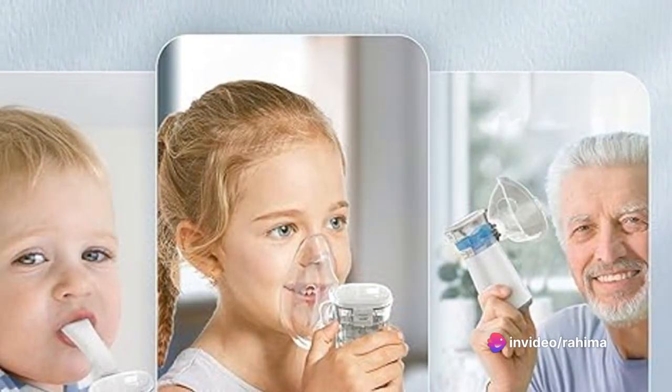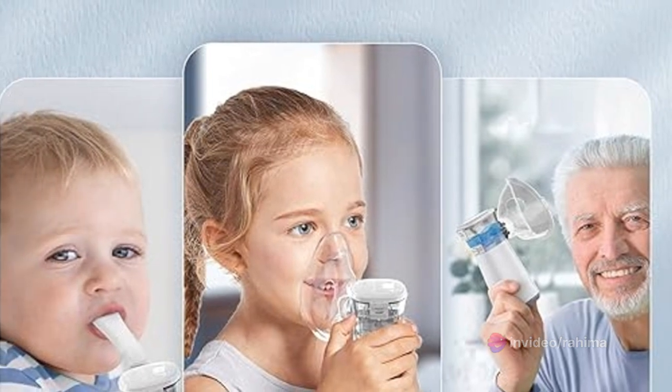Introducing the Hulami Portable Auto Nebulizer Machine — your travel-friendly solution to breathing problems.